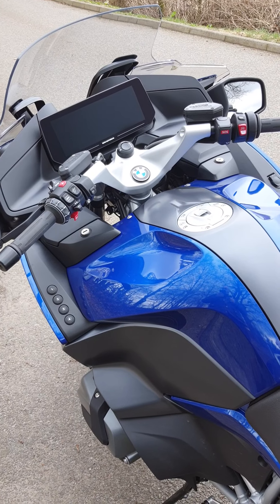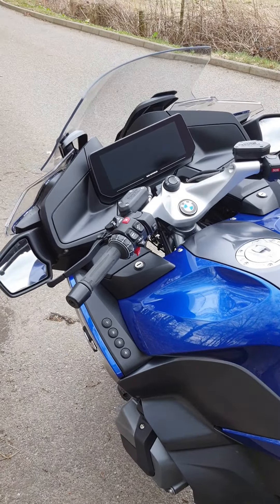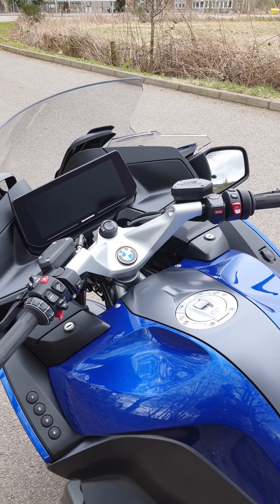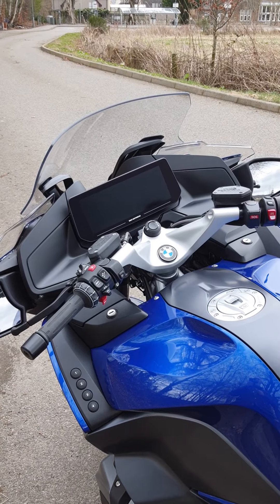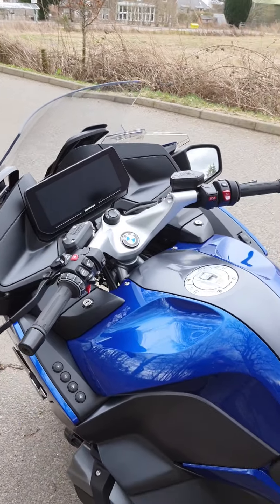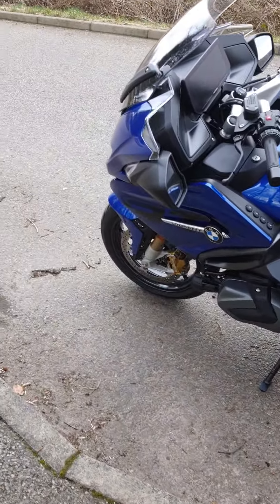I've only had it in road mode so far, haven't changed it. I'm sat here in Beauly, which is part of the NC500 up in northern Scotland, about 15 miles from Inverness. I've been on some pretty lovely roads, which I'll document ongoing.